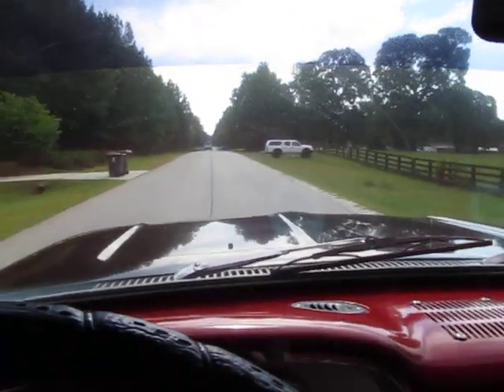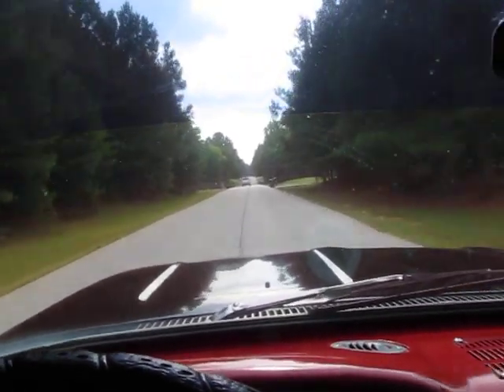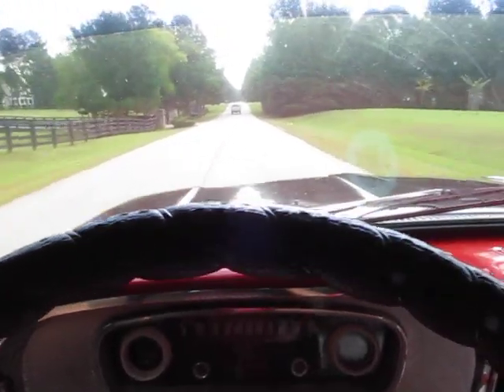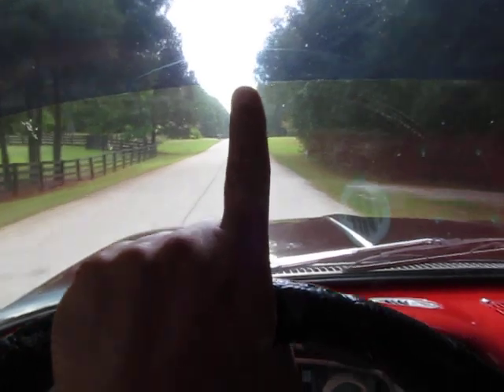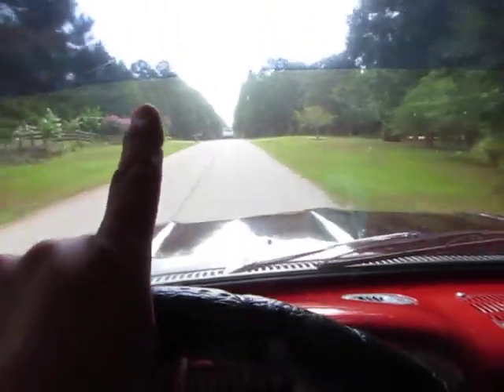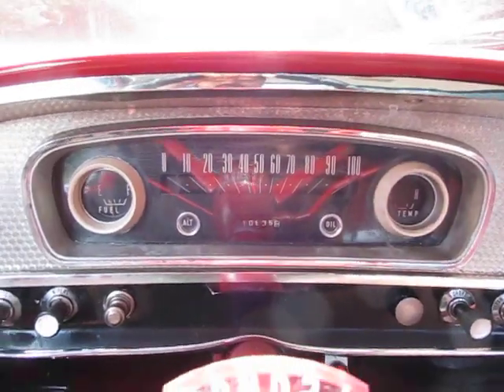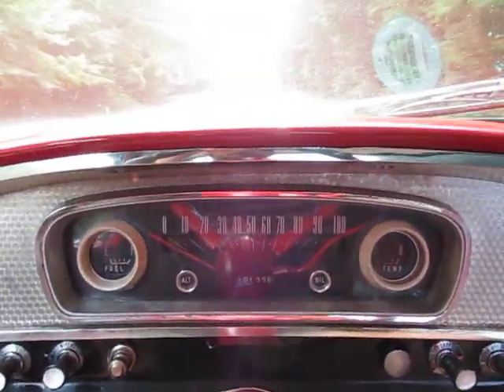Grateful for a little bit cooler weather here in Georgia — it's been in the 90s and very humid. I want you to be able to see the top of that steering wheel while I'm driving. Really straight speedometer, looks like it's working fine. I believe that's about how fast we're going — feels like about 45.